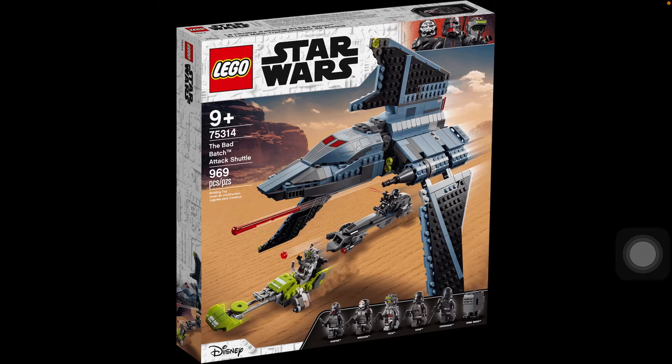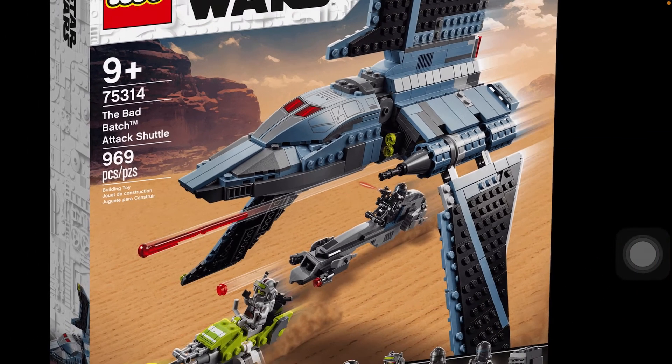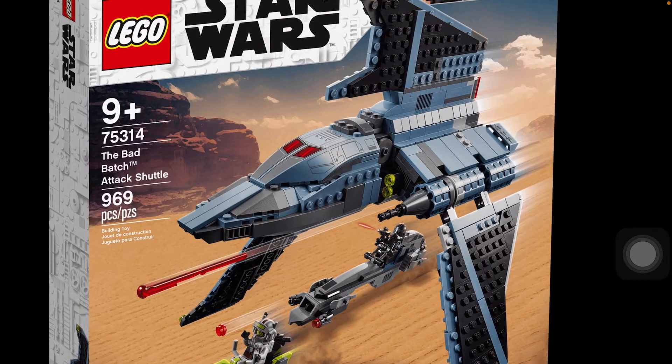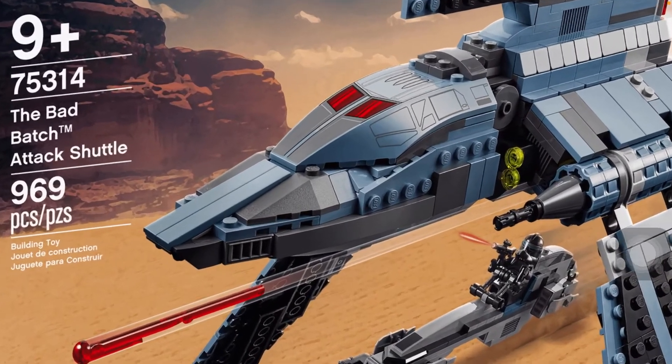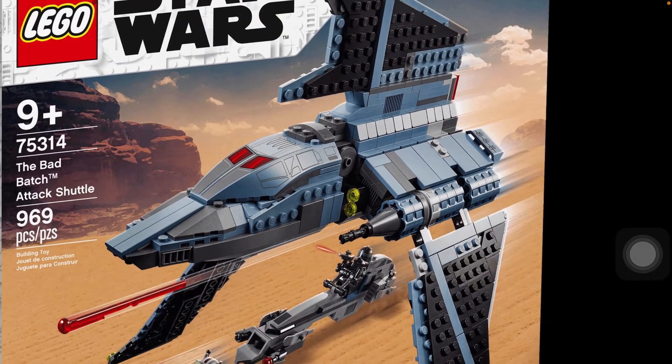This set is, I believe, set to release August 1st, perhaps. But I think everywhere else it's June. I'm not sure. It has 969 pieces. This is a really cool design. The color scheme of the sand blue looks cool — I actually like it, but it's not as accurate. Maybe it would have been better if it was gray, but the blue makes it pop out. Some shots of that shuttle you could sort of see blue, but it's not the worst choice out there.